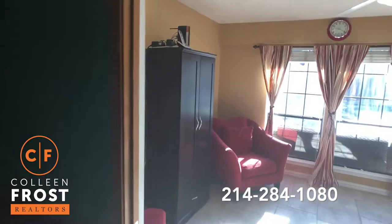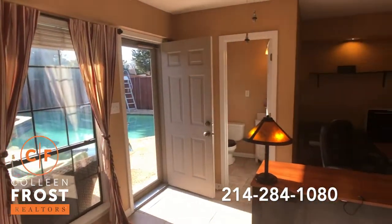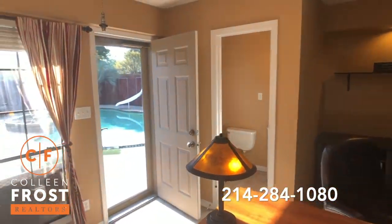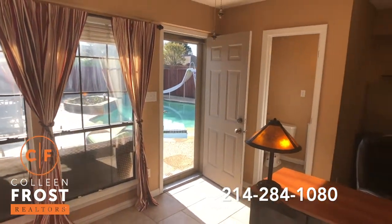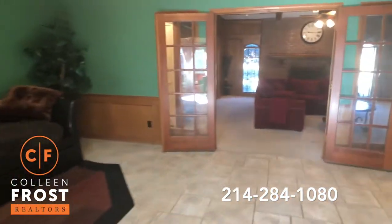This is a wonderful sunroom, home office, half bath. Great pool bath. We're going to go check out that pool at the end. This would be a great place to maybe have a ping pong table — great for entertaining.